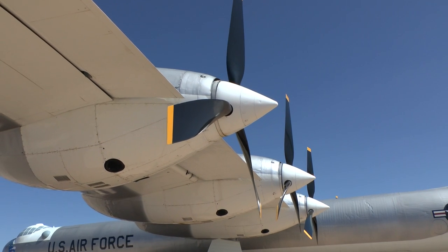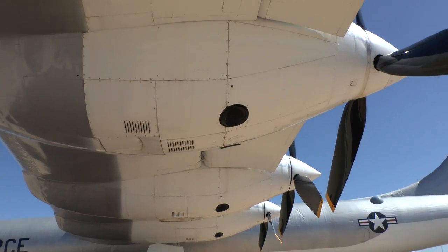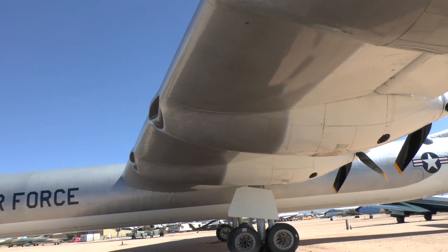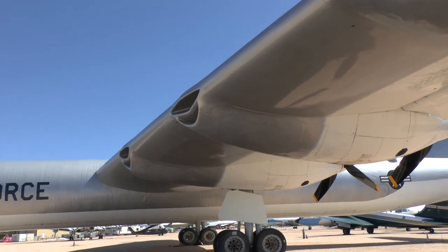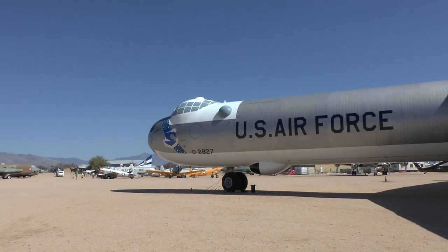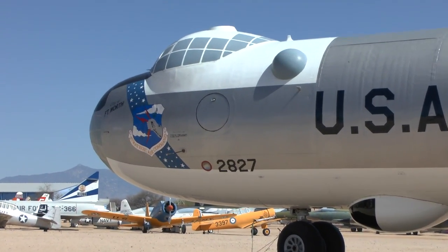These engines were apparently the R-4360 — kind of the biggest prop engines available in the arsenal in the 1940s when these things were built. And this is really America's first long-range nuclear bomber.